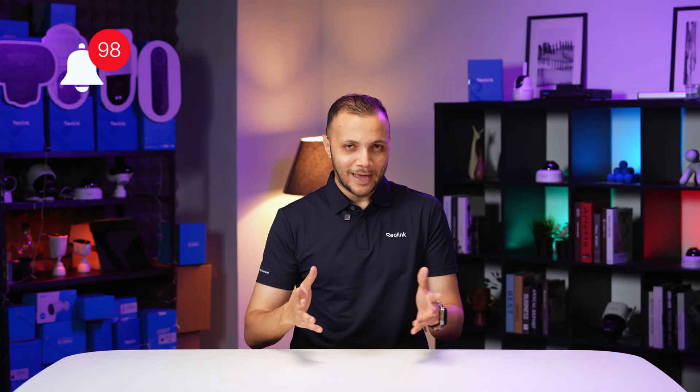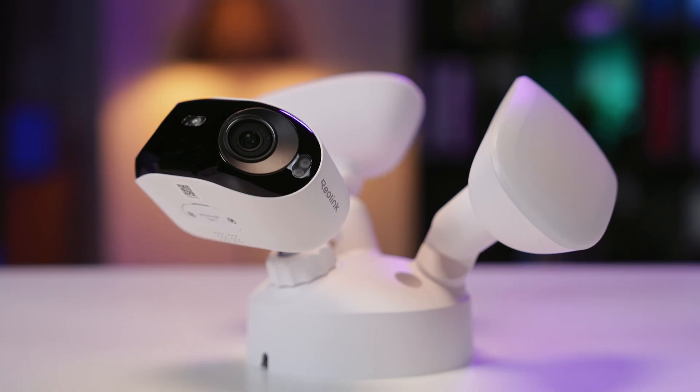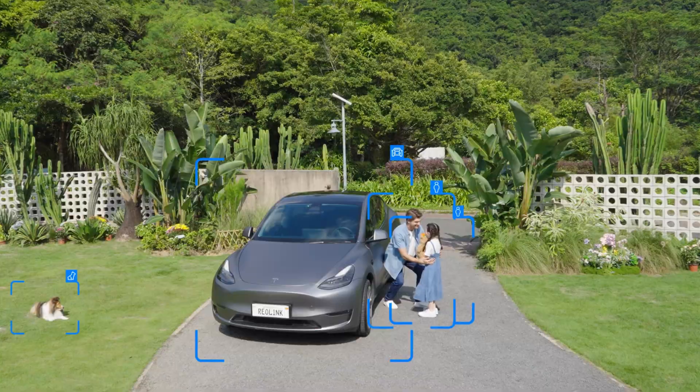How many notifications did your security camera send you today? Probably a lot. What if your security camera had a brain — one that could instantly identify a person, package, or even a pet, and ignore everything else?